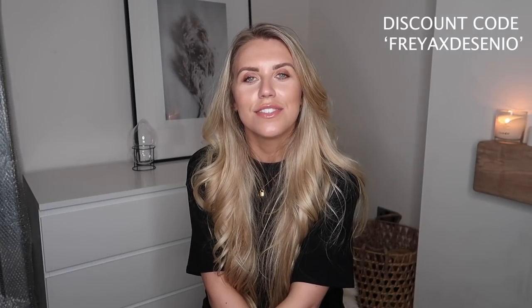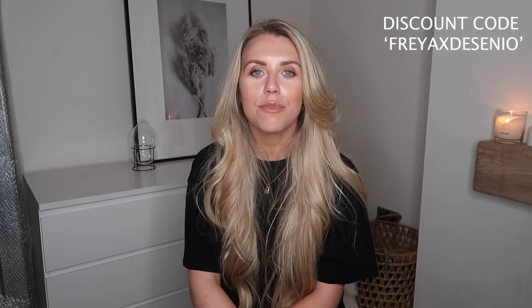Thank you again to Desenio for kindly sponsoring this video. I'm so excited for all my new prints and of course my discount code, which gets you an incredible discount off already reduced items. Be sure to check out all the information in the description box. Thumbs up if you want more homeware hauls like this, subscribe if you haven't already, and I hope to see you again next time. Bye guys!